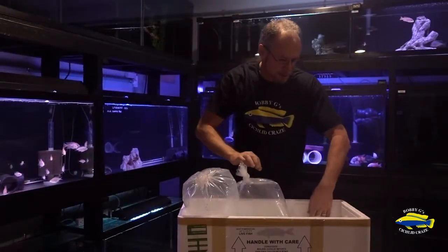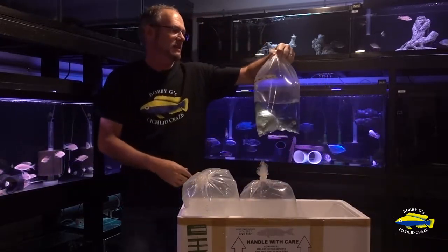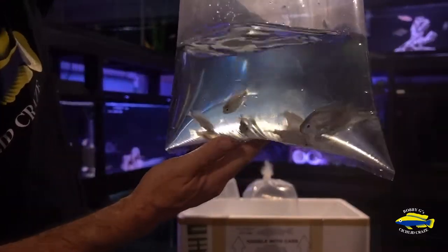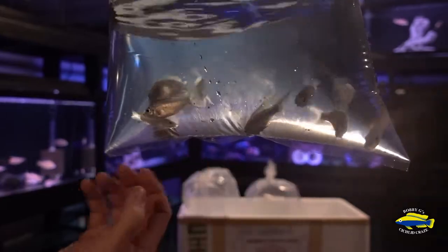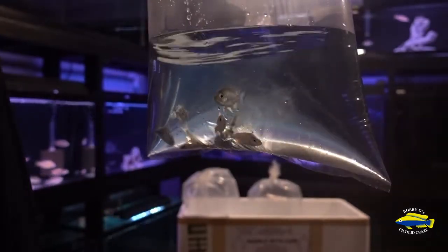And I've got a group of G1 Copadichromis Azureus Mbenji Island. They're just a grow-out group. Some of the males have already started getting their color. When these guys settle in and grow a bit, they're going to be amazing.